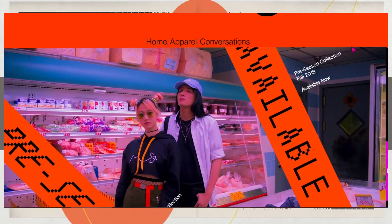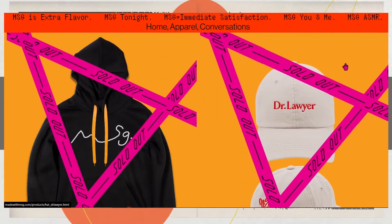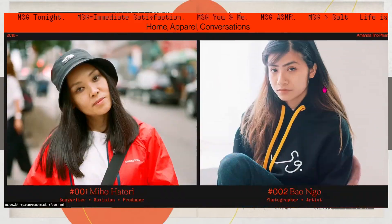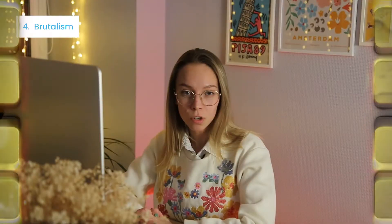Brutalism — most likely, you have come across websites with huge titles, hard fonts, and a combination of bright or even neon colors. The SMG brand shows how to implement brutalism in website design. All this is brutalism, one of the main UI design trends in 2022. This style does not seek to be comfortable and convenient; instead, it is challenging and breaks the rules.